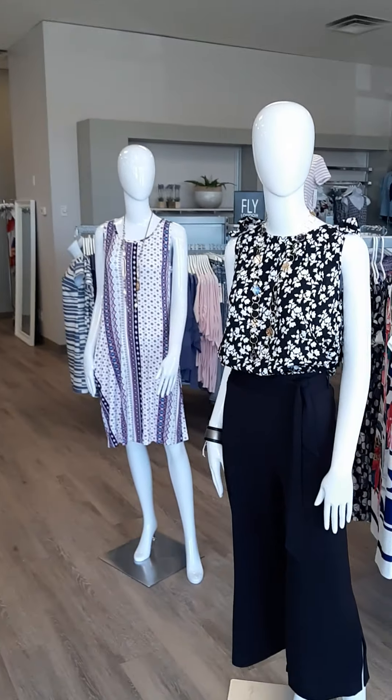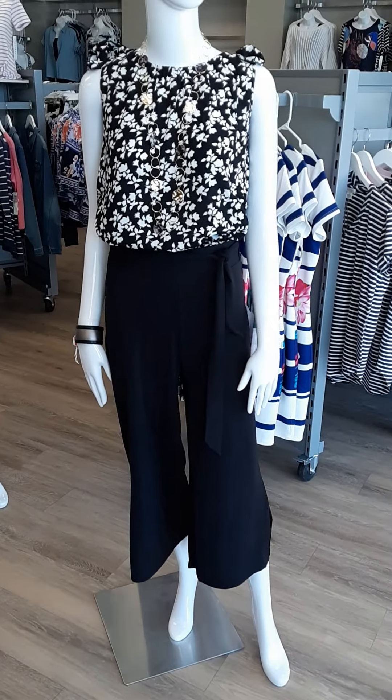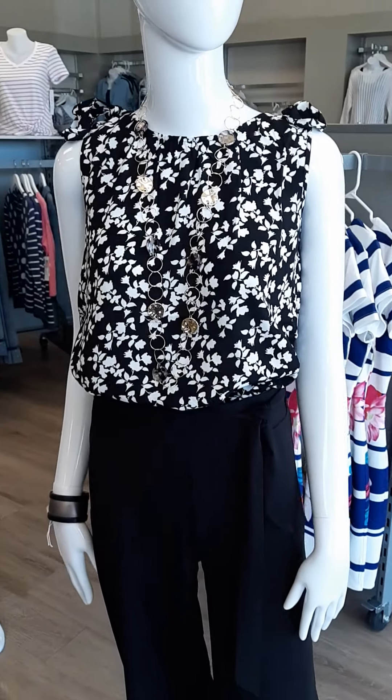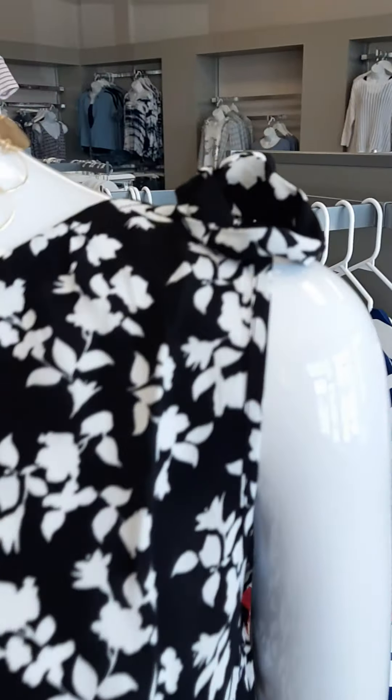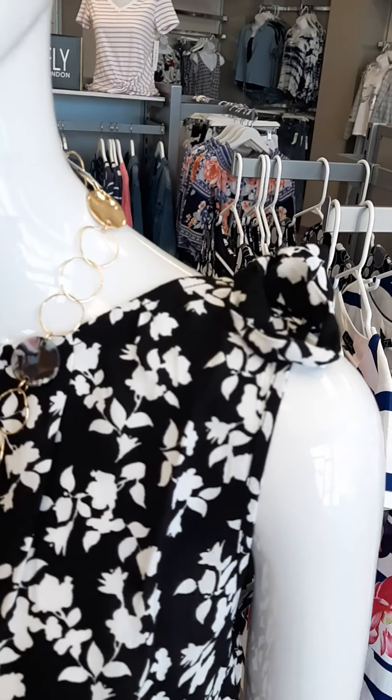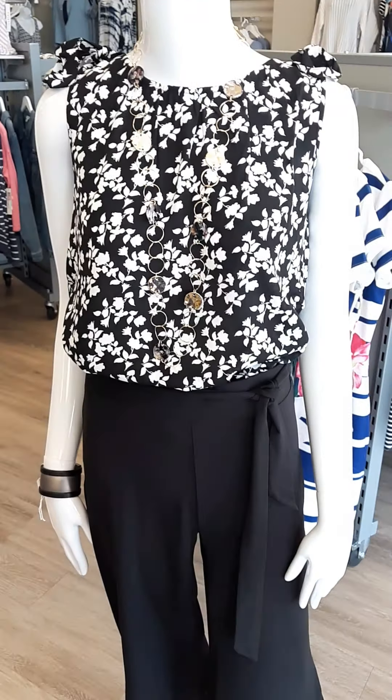The first outfit we want to show you is this really cute Yest top. Yest is from the Netherlands. It's a nice classic black and white, with some nice ties at the shoulder to add a little extra style. This cute top comes in sizes 4 through 16 and is $72.